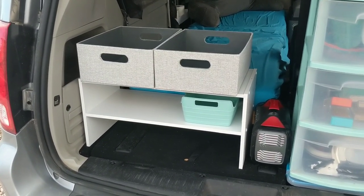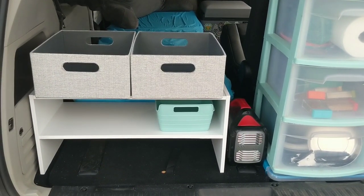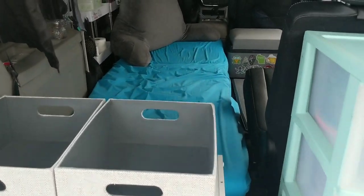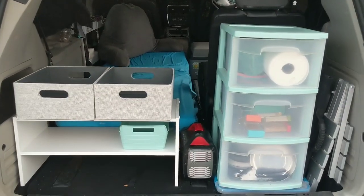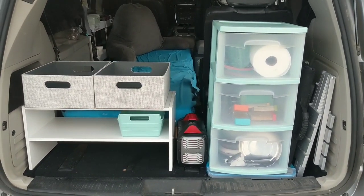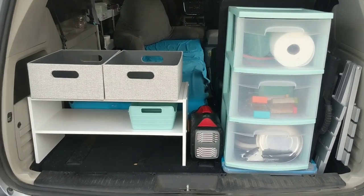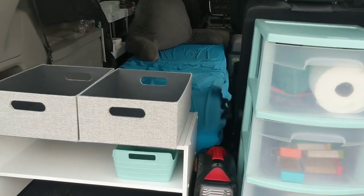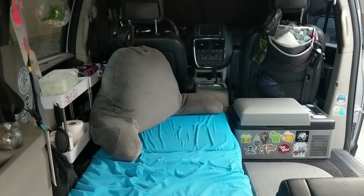I'm happy with how it turned out. Let me know what you guys think and if you have any other suggestions. I'm always switching it up because I have fun reimagining life in my van every once in a while. Thank you so much for tuning in. And let me know if you're working on anything in your van — I'm always curious to see what projects you're up to. Winston and I will see you next time.